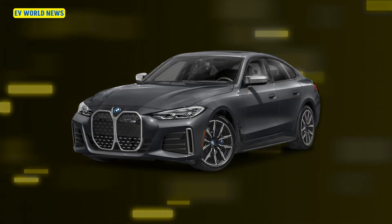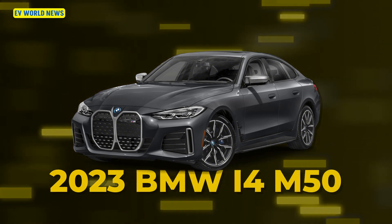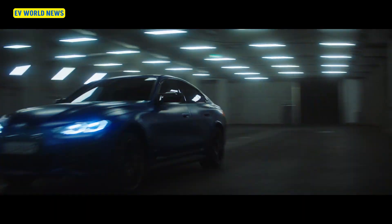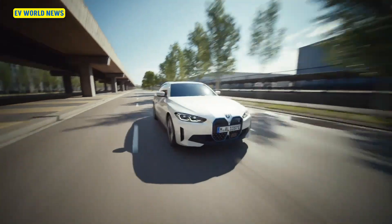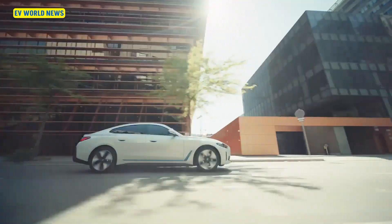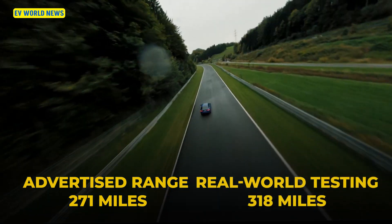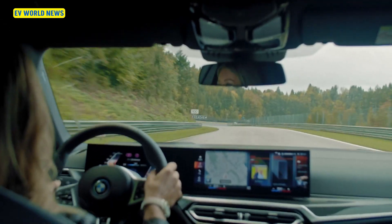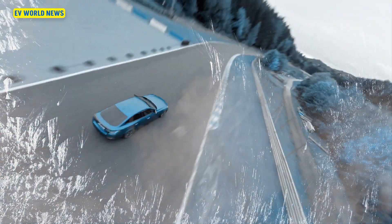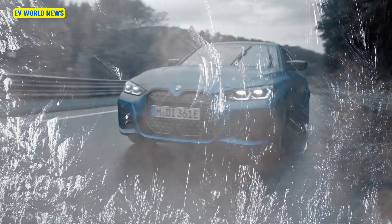First car on the list is the 2023 BMW i4 M50. This is a high performance car, and often that means it has more power than advertised — and its electric range figures are no different. It was advertised as having 271 miles of range, and in real world testing they actually got 318. That's a 47-mile difference, about what it might lose in winter, so it may have originally been tested in cold weather.